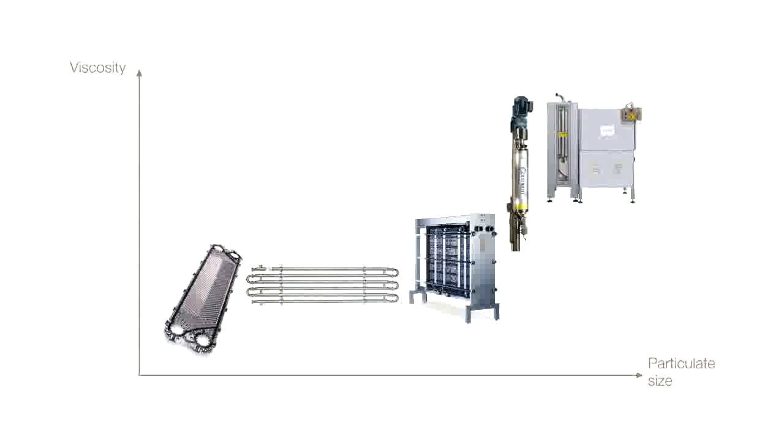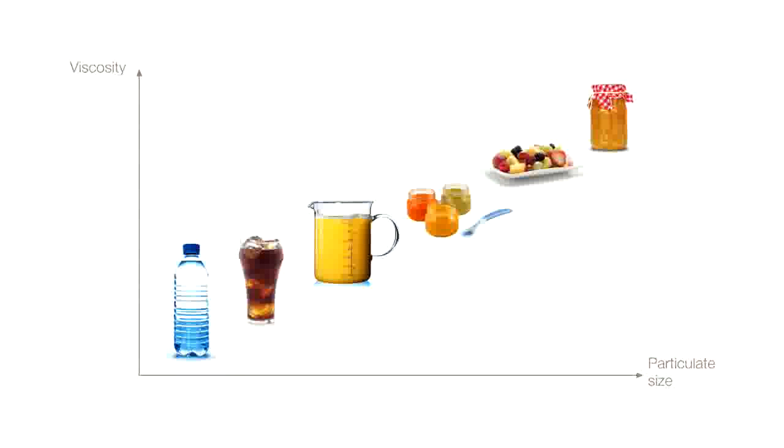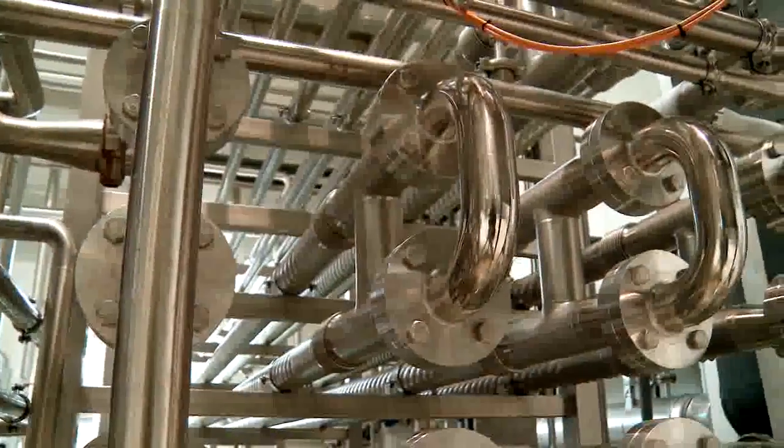As you can see, Alfa Laval's range of heat exchangers suits every conceivable need for the production of food, dairy and beverages. Thanks to our broad portfolio and process understanding, you can achieve the best production economy and product quality.